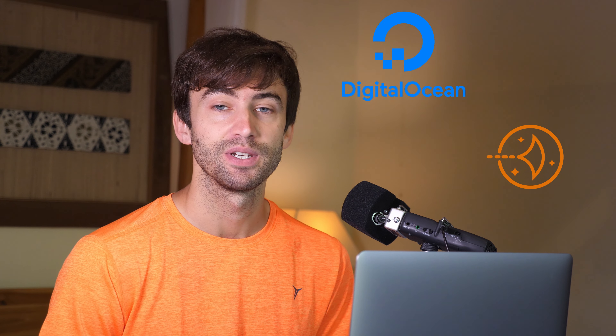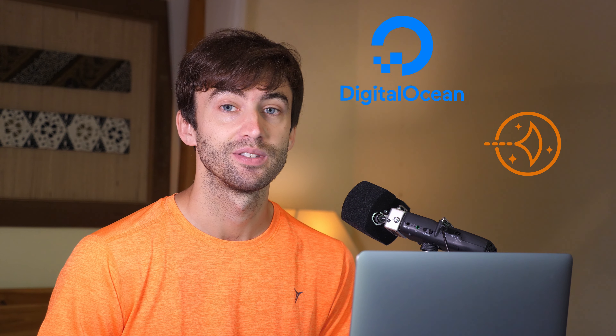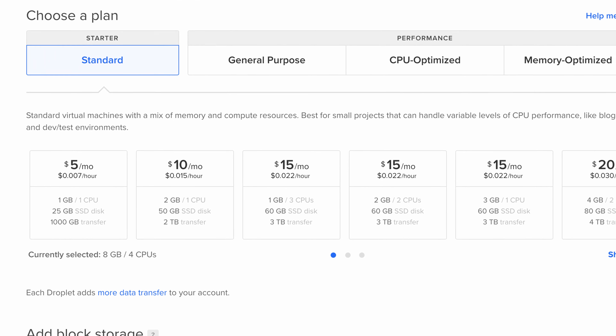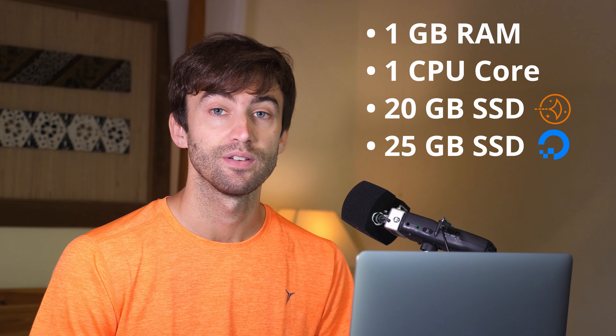Both of these companies offer VPSs in the cloud at affordable rates. Amazon Web Services starts at $3.50 per month, and DigitalOcean starts at $5 per month. But in this test case scenario, I've picked the two $5 per month instances on each of the companies.